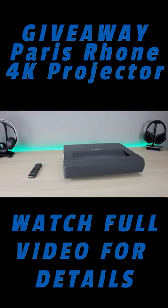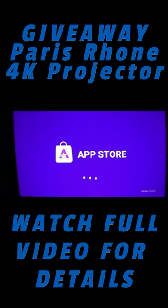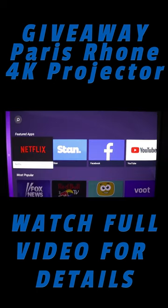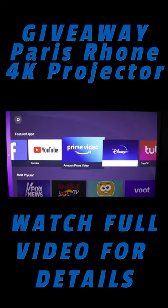It has built-in speakers but also has the option to connect to your sound system. This is also a smart projector, meaning it has an app store where you can download your favorite applications. You have Netflix, YouTube, and more available to download directly.